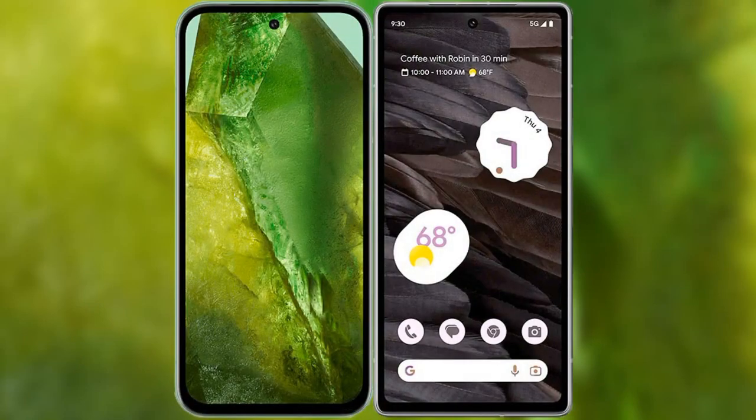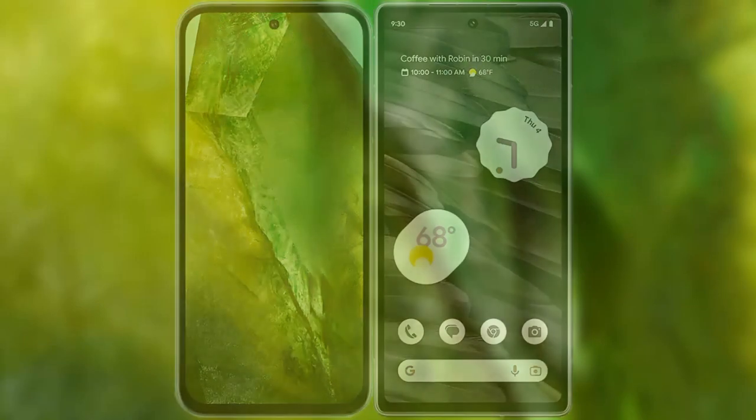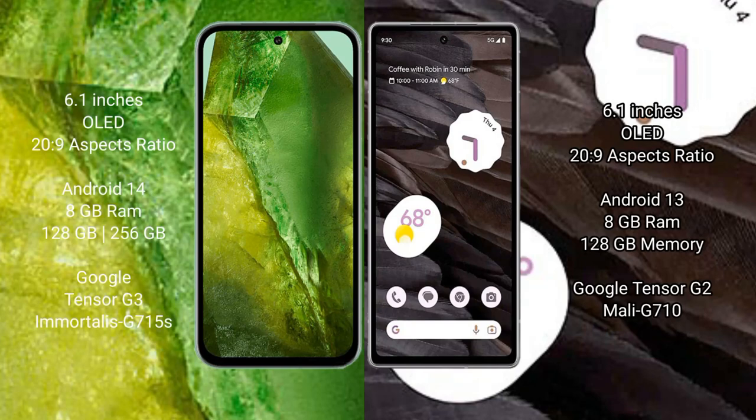I will compare the new Google Pixel 8a with the Google Pixel 7a. Google Pixel 8a comes with a 6.1-inch OLED display and Corning Gorilla Glass protection. Google Pixel 7a also comes with a 6.1-inch OLED display and Corning Gorilla Glass protection.